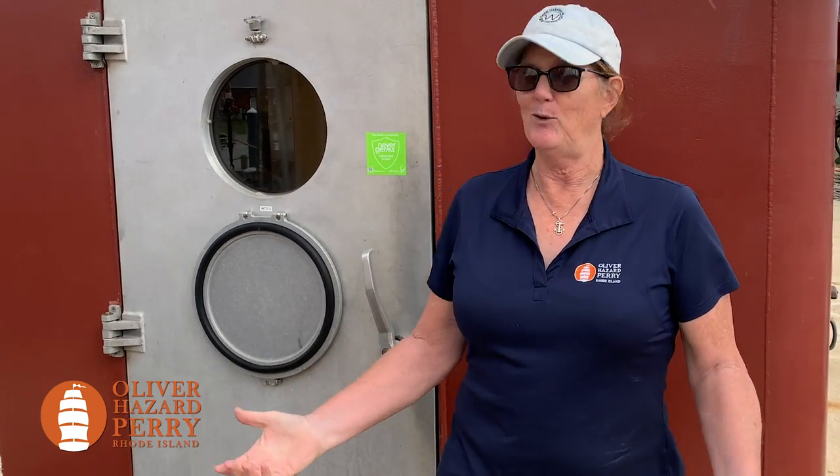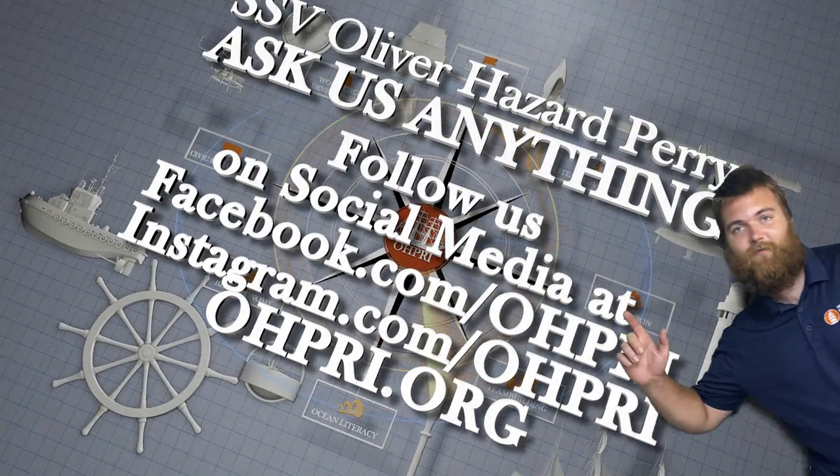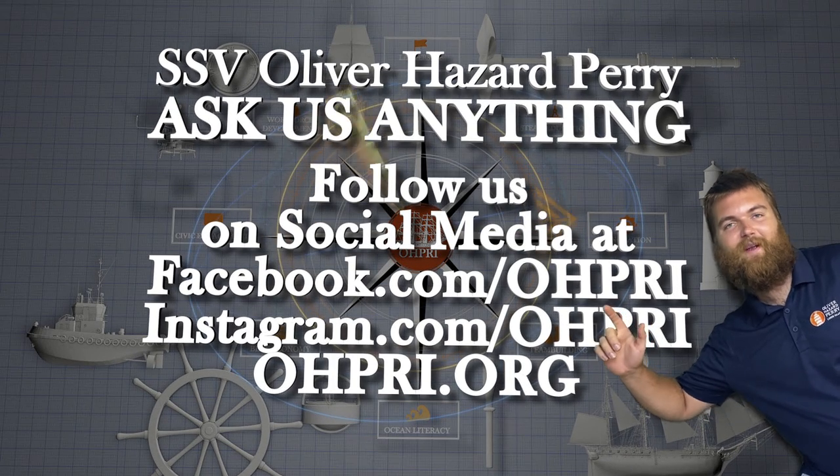Thanks for joining us on another episode of Ask Us Anything. I hope you learned all about watertight doors and what they do for our ship. See you next time. Don't forget to like and subscribe for more fun videos from the Oliver Hazard Perry.